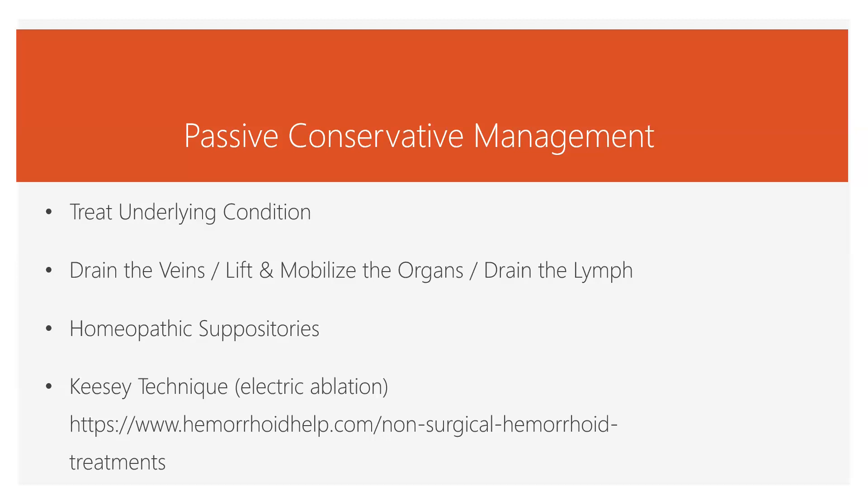If the hemorrhoids are chronic, there's been so much venous dilation that you can't really restore good venous flow — the distortion is too great. So I'll have people do the Kesey technique, which is electric ablation. You can look at the Oregon Hemorrhoid Clinic — just a skip over to Milwaukee, Oregon — and have Dr. Gardner take care of that for you. It works great, gets you back on track without invasive surgery. It's very simple, straightforward, and low risk.